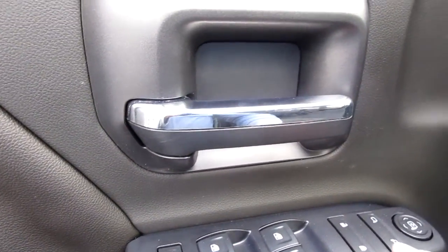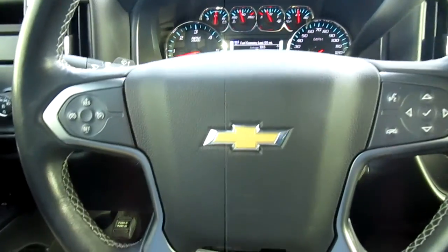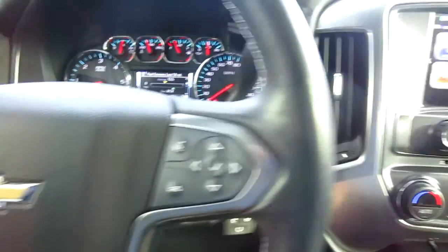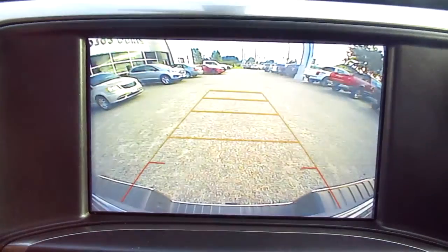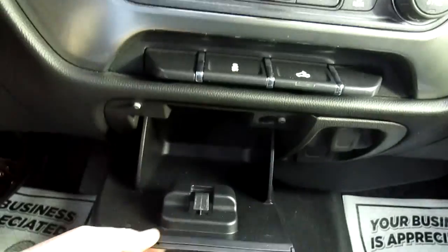You have power windows, door locks, mirror controls, and a power driver seat. On the steering wheel itself you have cruise control on the left-hand side, Bluetooth connectivity and audio control on the right-hand side. There's a large center screen with your OnStar and all of your vehicle apps and settings, plus your backup camera. You also have dual climate control and traction control.